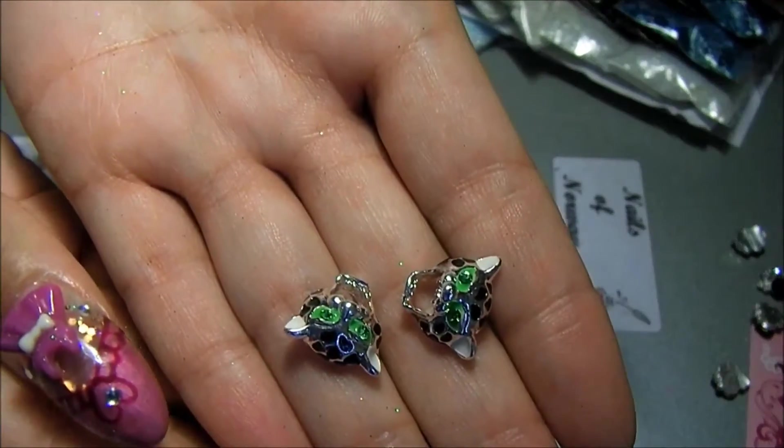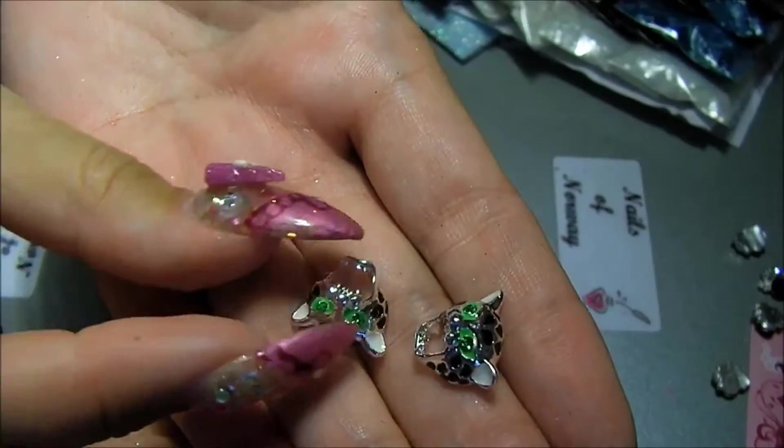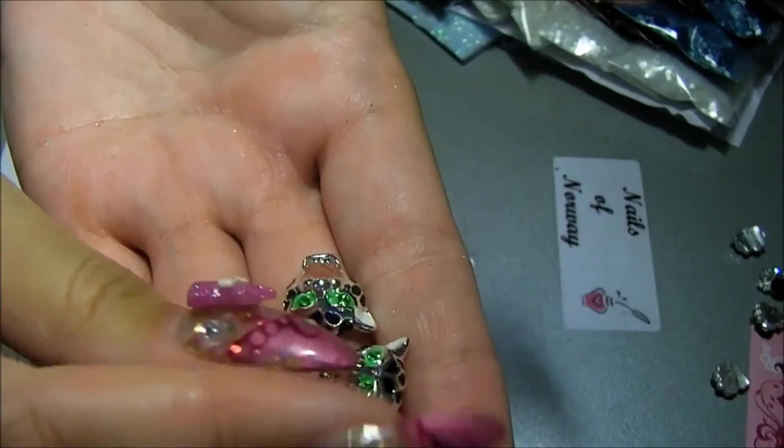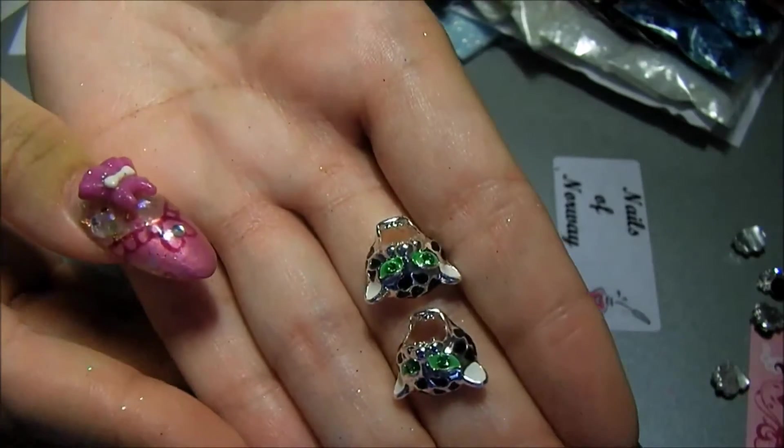Really great leopard heads. She only had one pair left. I wanted to order three pairs but she only had one.